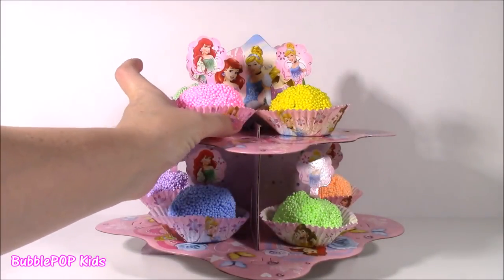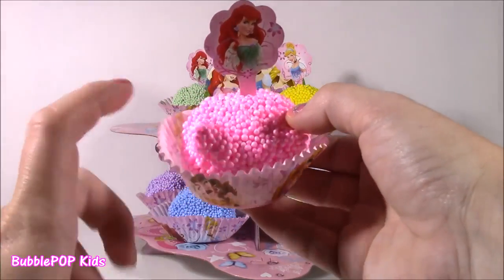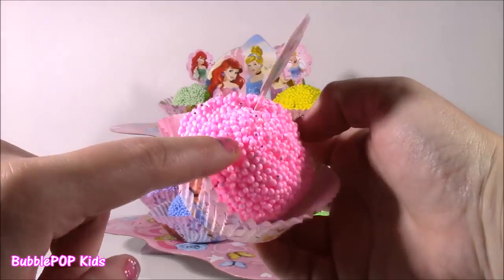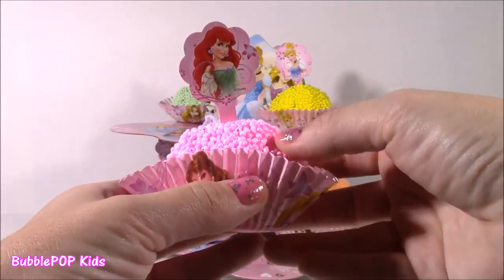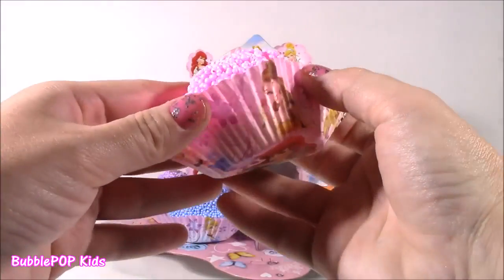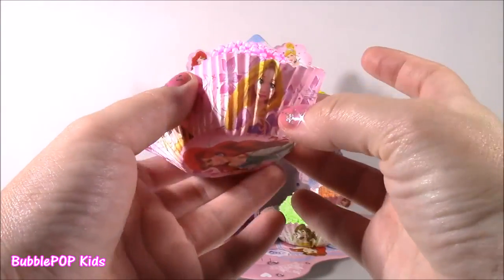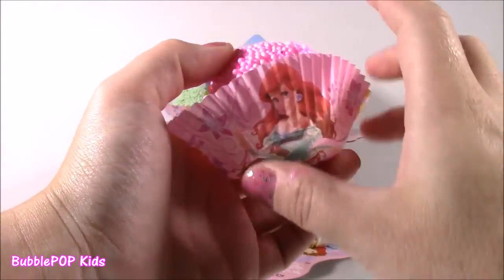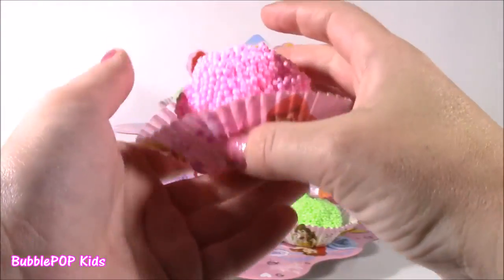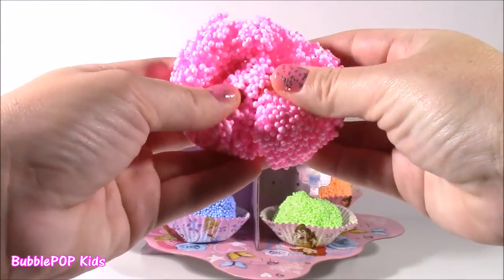How about we start with this Ariel one first? Look at this pretty pink color. And if you can look closely, the foam is actually filled with glitter and sparkles. That is amazing. We have our little Ariel pick. We could take it from there, and even the little cupcake wrapper — it's got Cinderella, we have Belle, Rapunzel, and Ariel on the bottom. So here we go, let's open and see what's in here.